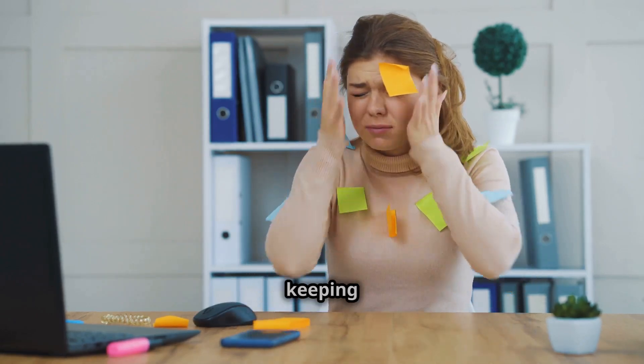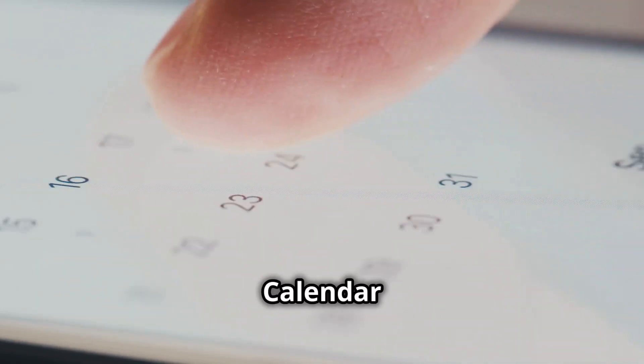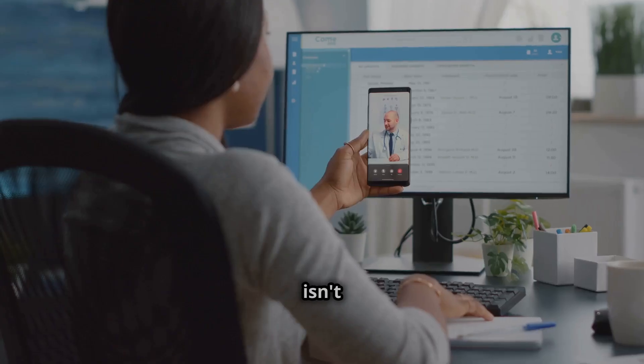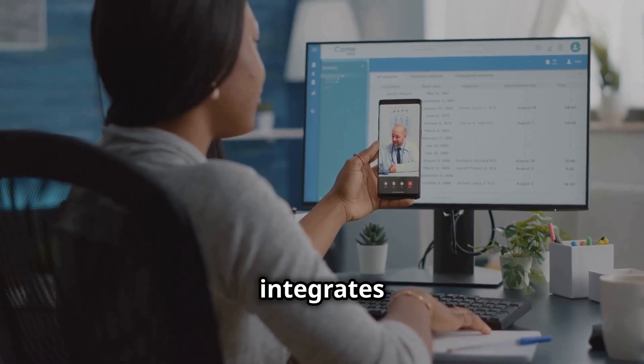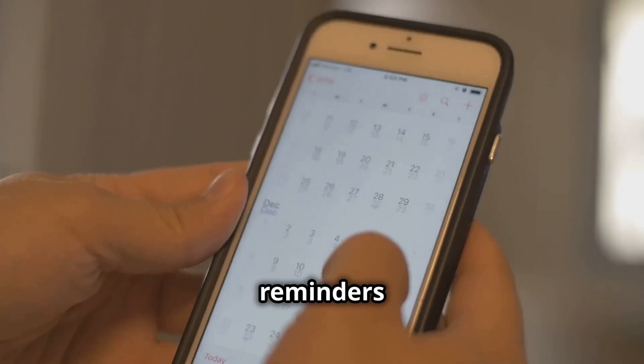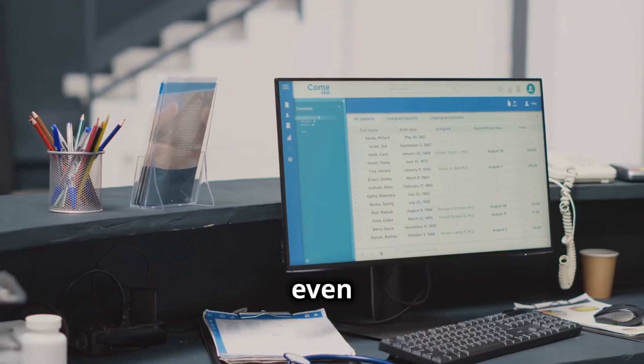Let's be real — keeping track of appointments and deadlines can be a real struggle. But fear not, because Google Calendar is here to save the day. This isn't your grandma's calendar; this is a powerful scheduling tool that integrates seamlessly with your Google account and other apps. Set reminders for important events, share your calendar with colleagues or family, and even schedule meetings directly from your email.